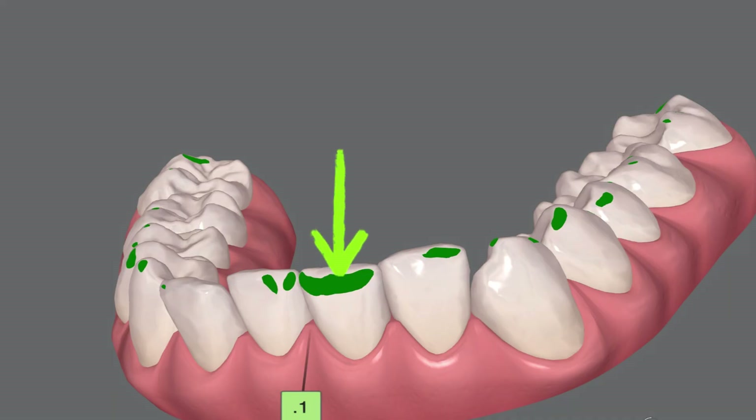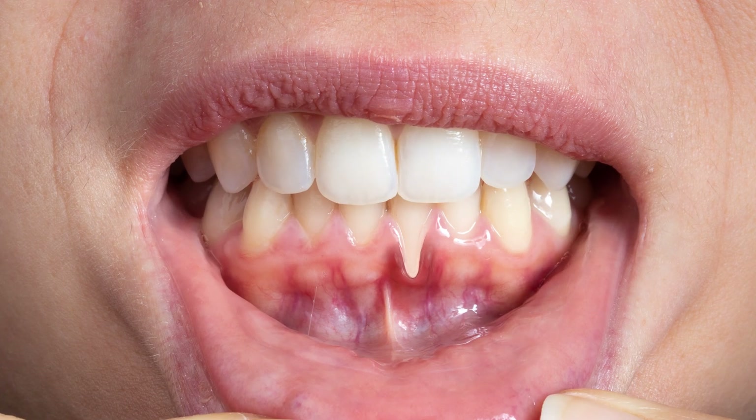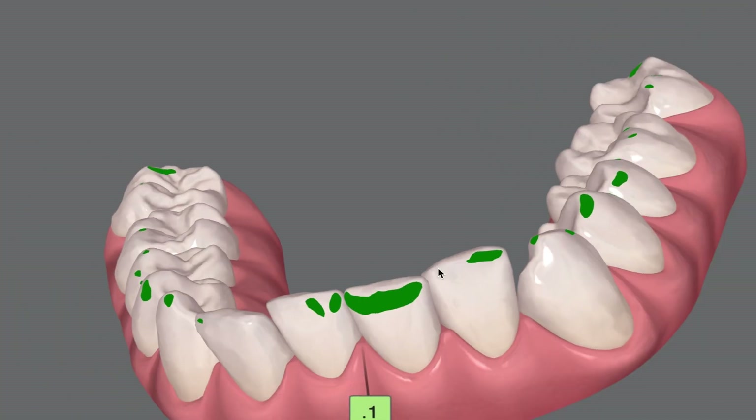So if you're biting on one tooth when you close down and then the other teeth click in, you are definitely gonna have recession on that one tooth. This picture shows one tooth recession, which is one reason why you could have recession on one tooth. But if your bite is out of whack, you can also have recession not only on one tooth, but on all your teeth.